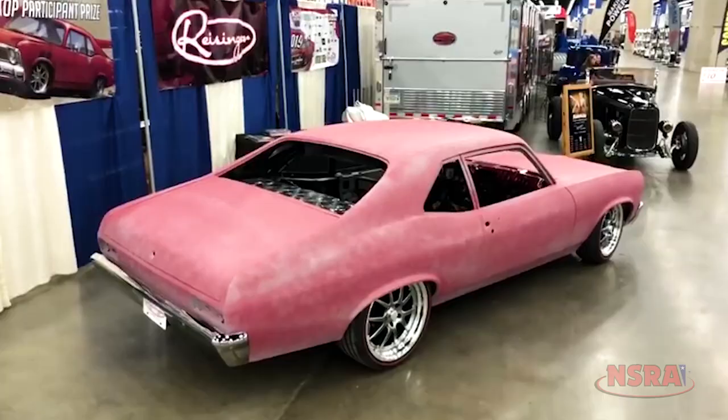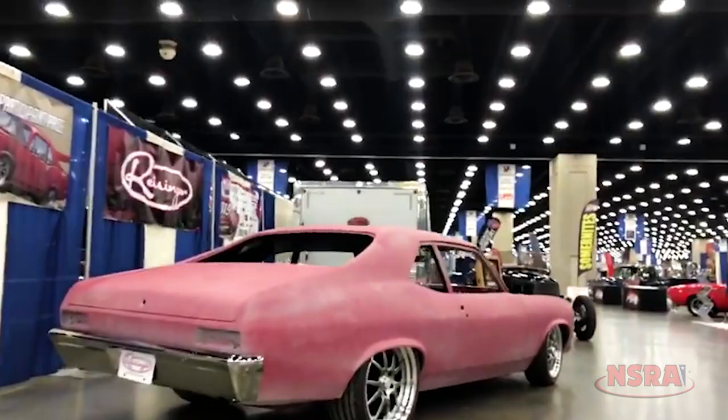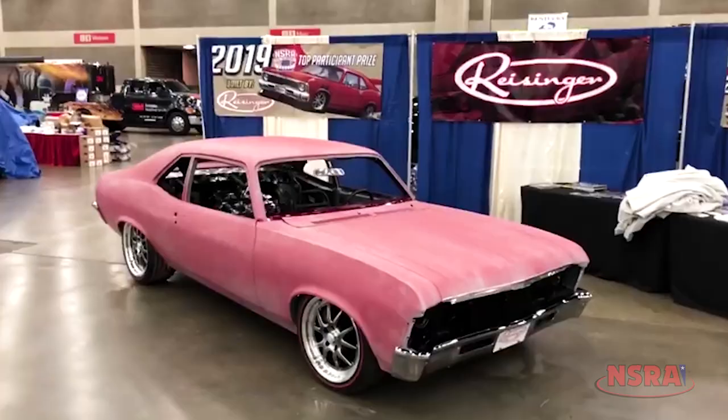This is a 71 Nova. Next year is going to be the 50th anniversary of the show here in Louisville, and this is going to be one of the giveaway cars that we're going to give away to a lucky person who registers. We're super excited to see it happen.